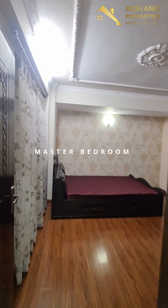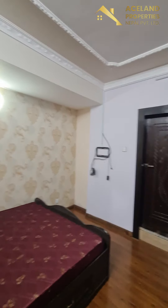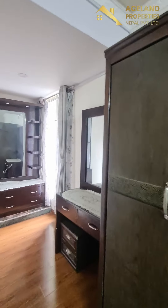It takes you to this master bedroom, wardrobe room, dressing table.